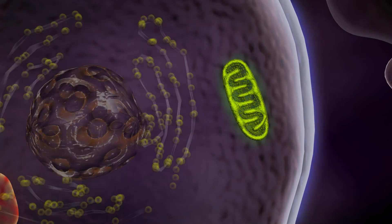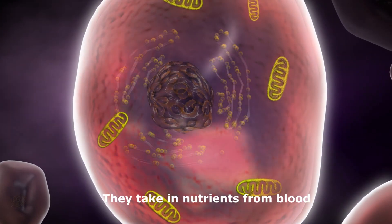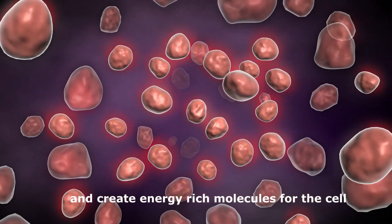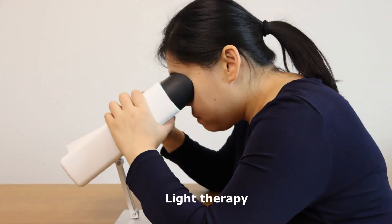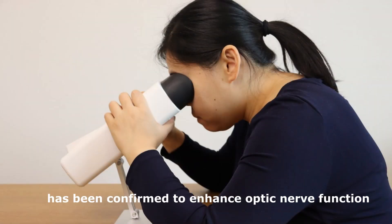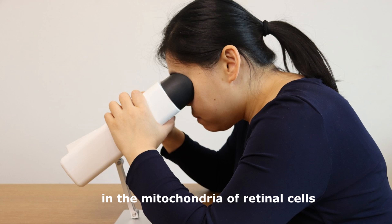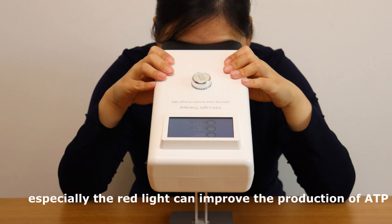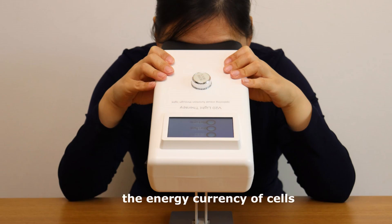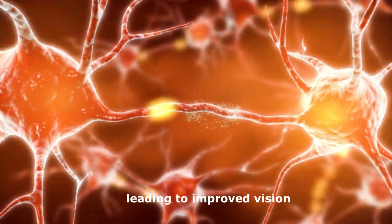Supporting mitochondrial health. Mitochondria are the powerhouses of the human cells. They take in nutrients from blood and create energy-rich molecules for the cell. Healthy mitochondria are essential for a healthy optic nerve. Light therapy has been confirmed to enhance optic nerve function by improving the efficiency of energy production in the mitochondria of retinal cells. By stimulating the activity of mitochondria, especially red light, it can improve the production of ATP, the energy currency of cells. This increased energy production can improve the overall function of the optic nerve cells, leading to improved vision.